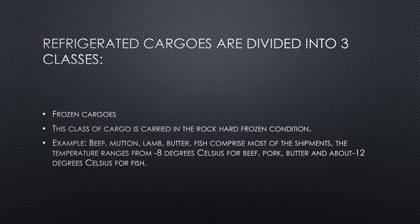Refrigerated cargos are mainly divided into three classes. The first is frozen cargos, carried in the rock-hard frozen condition. Examples include beef, mutton, lamb, butter, and fish, which comprise most shipments. The temperature for this cargo ranges from about minus 8 degrees Celsius for beef, pork, and butter, to about minus 12 degrees Celsius for fish.